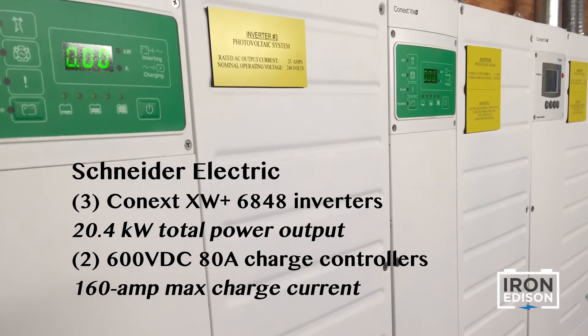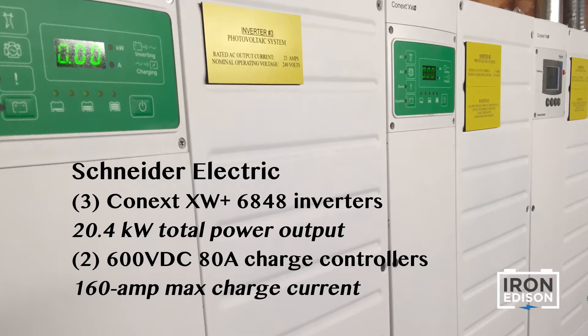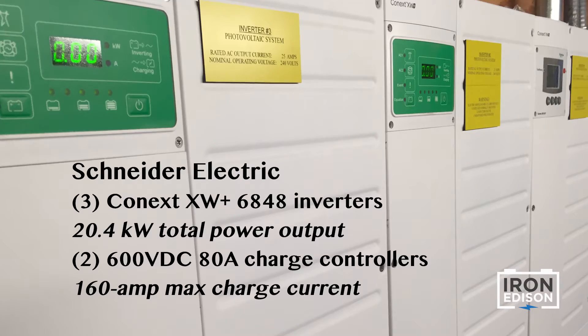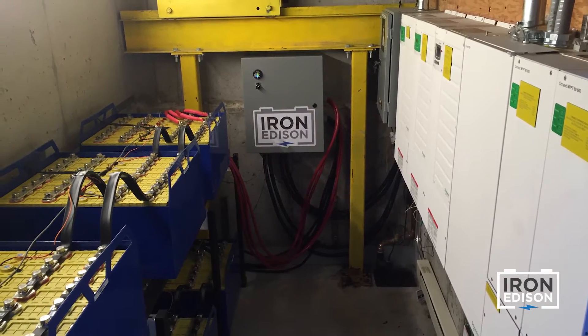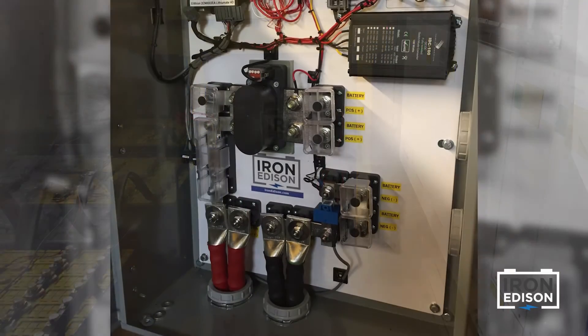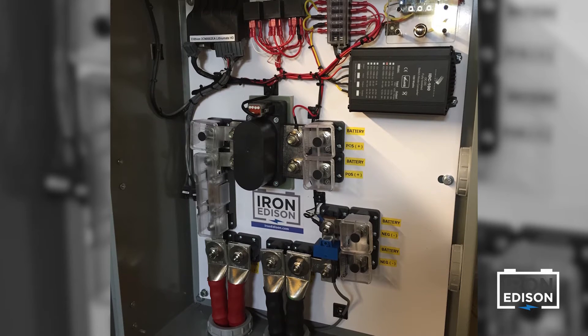We saw three inverter chargers used for a total output of 20.4 kilowatts and two high voltage charge controllers allowing to charge the battery at 160 amps DC. The charge controller and the inverter interface with the battery through a power panel or DC disconnect enclosure.